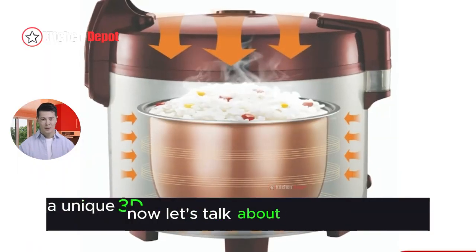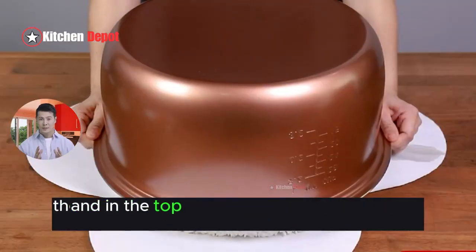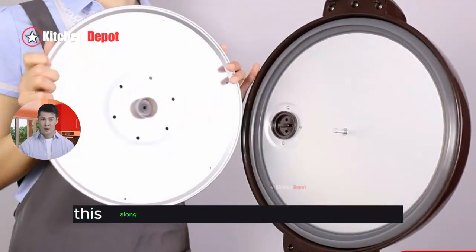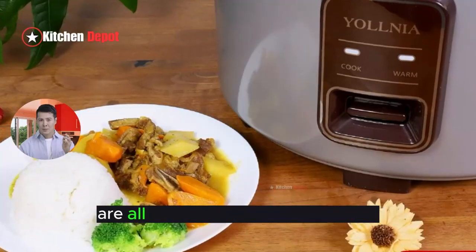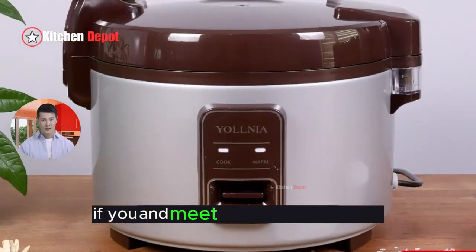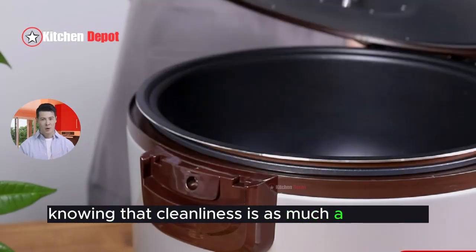Now, let's talk about cleanup, often the least favorite part of cooking. The Yalnia Rice Cooker is designed with a high-quality, durable non-stick inner pot that's a breeze to clean. This, along with a removable drip collector, means you can spend less time scrubbing and more time serving. And since both parts are dishwasher-safe and meet FDA standards, you can rest easy knowing that cleanliness is as much a priority as convenience.